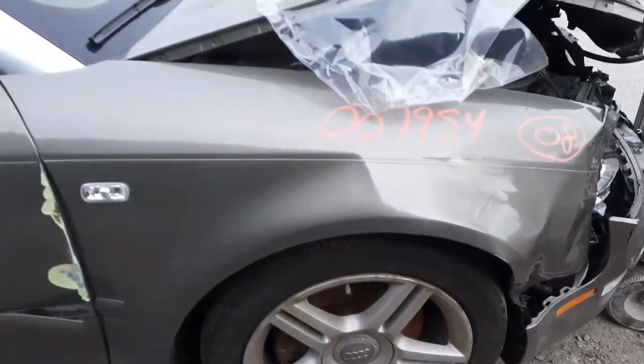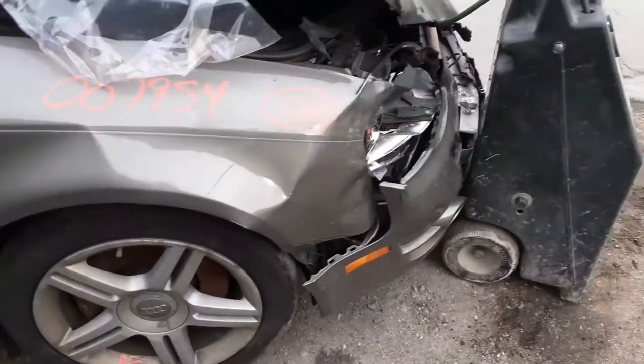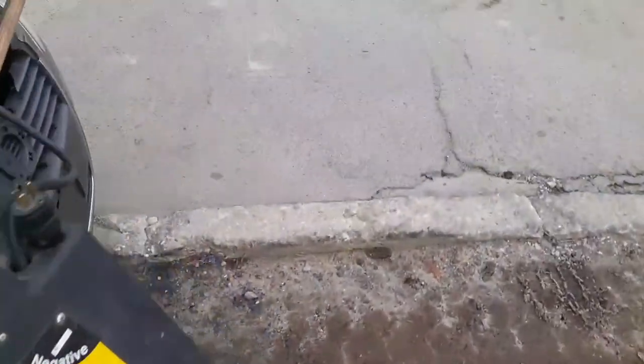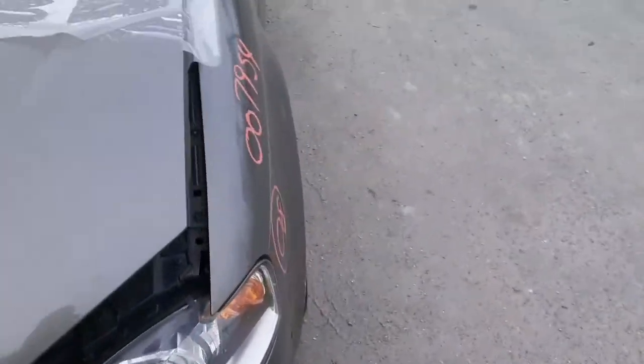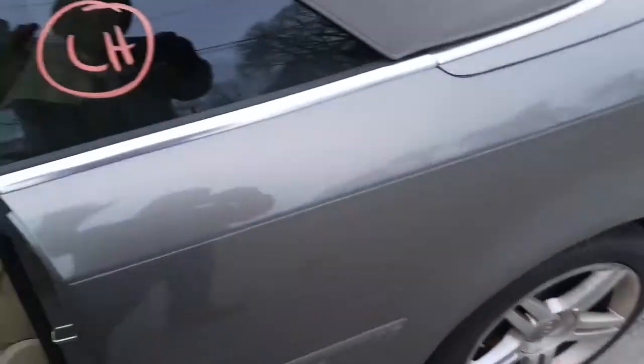The wheels — all four of them — are kind of shabby. You may have one good one, and we do have a decent spare. Now let's get inside and show you a little bit of the interior. Just so you know, the right side door is no good.